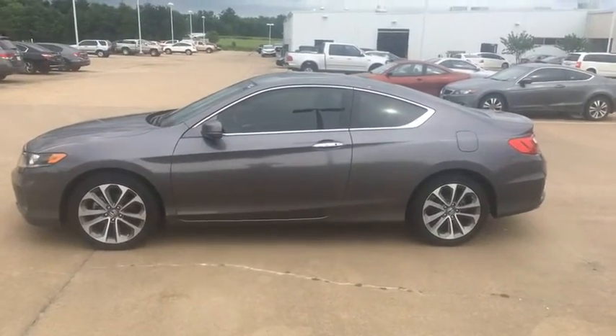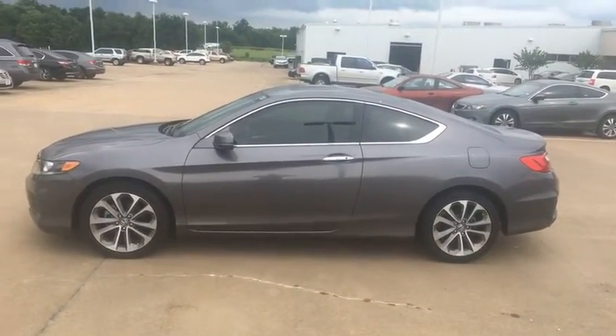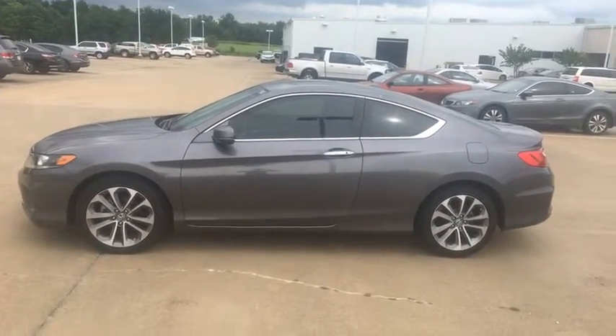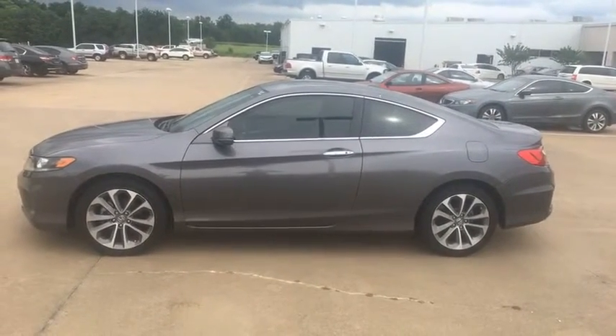You may not want it yourself, but if you know of anybody that does want this vehicle, or would be interested in taking it for a test drive, Honda in Paris would like to offer a referral program on any of our vehicles. If you know somebody who would like to drive this car home today, I bet we can put some money in your pocket.